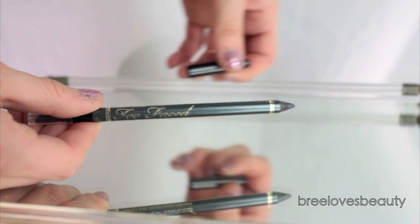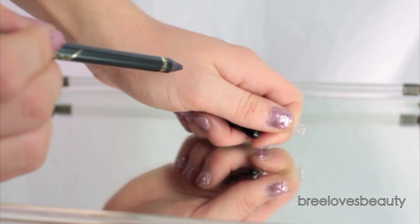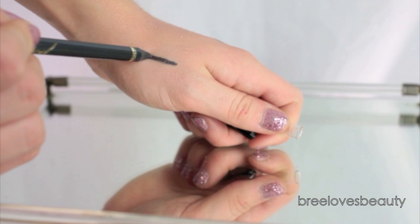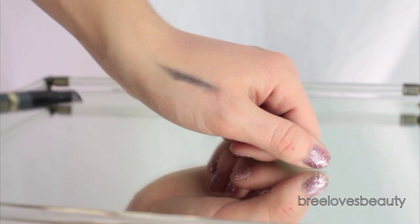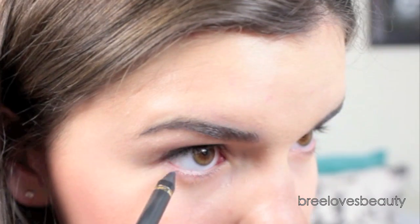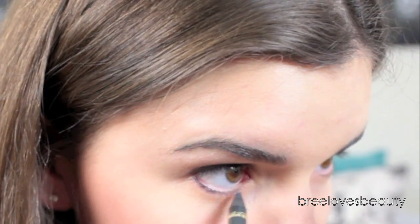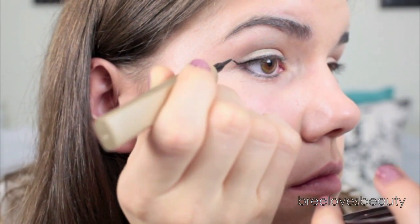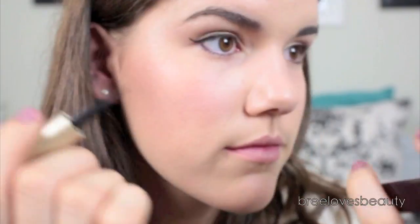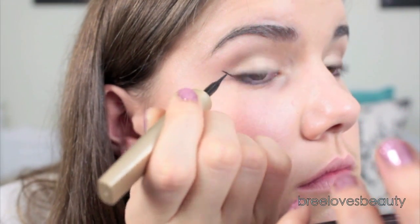Now taking the Perfect Eyes Waterproof Eyeliner in the color Perfect Storm — it's this beautiful green-gray that looks absolutely gorgeous, super creamy and easy to blend — I'm going to apply that on my lower lash line to define my eyes. Then taking a liquid liner, I'm going to wing it out to give me a little bit more of a dramatic look without overdoing my eyes.